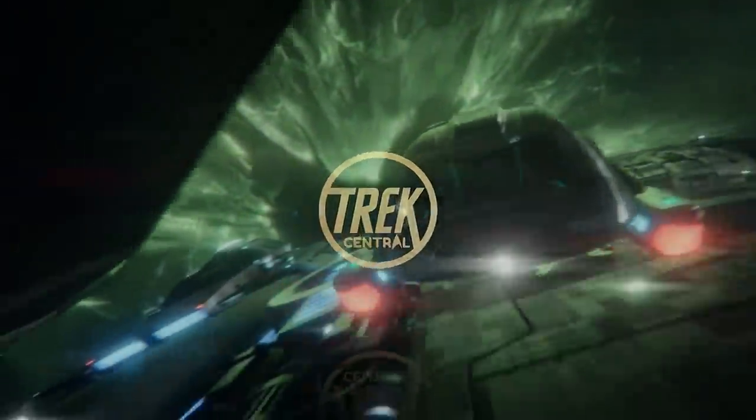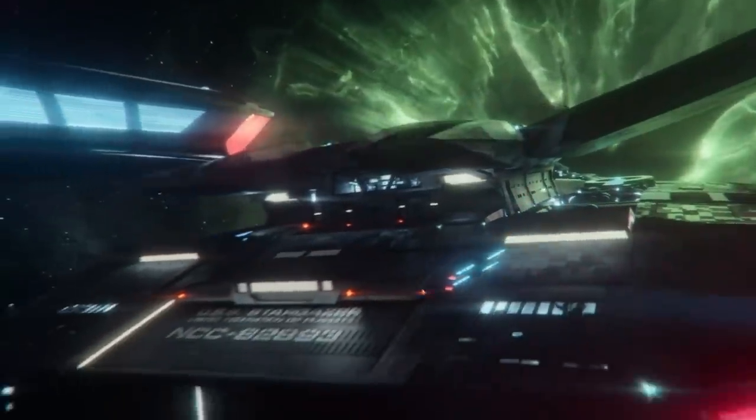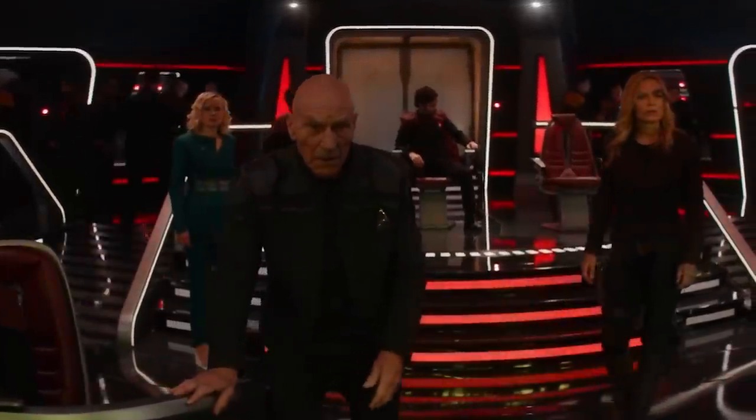Within Star Trek, we have had numerous hero ships, from the iconic USS Enterprise to the tough little ship, the USS Defiant. But our latest hero ship may be one of the most interesting to date, so let's break down everything we know about the new Sagan-class starship, the USS Stargazer.